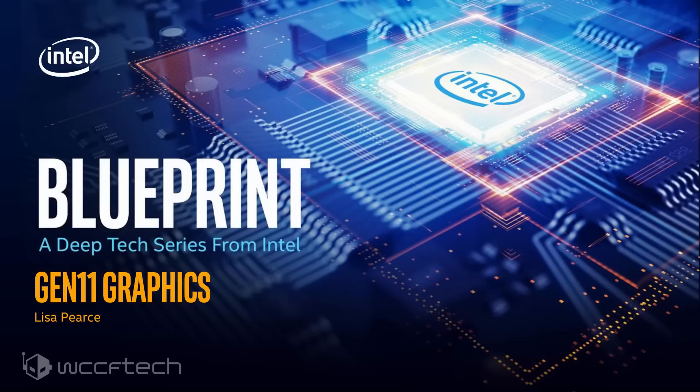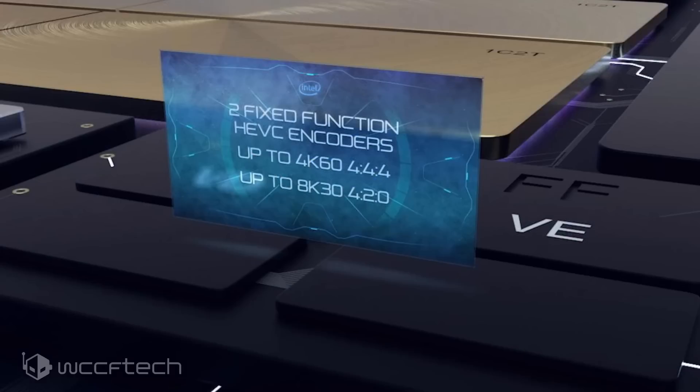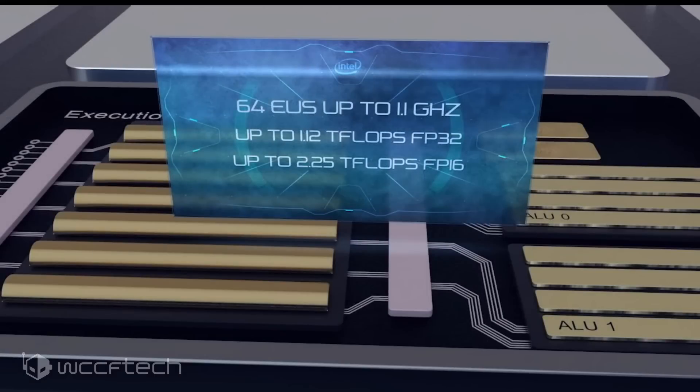The idea here is definitely seeing improvements over the HD 620 graphics, which isn't really that hard to do. One of the things you're looking at is two fixed-function HEVC encoders allowing up to a 4K 60fps stream at 4:4:4, or an 8K 30fps stream at 4:2:0, or two 4K 30fps streams at 4:2:0, as was stated at the event.